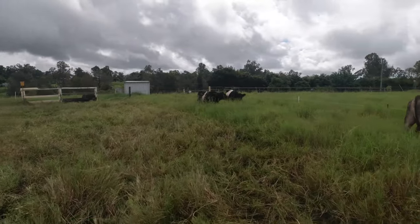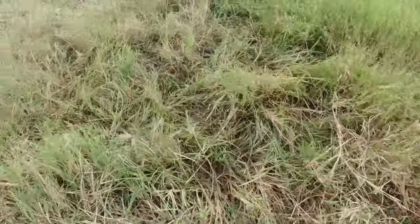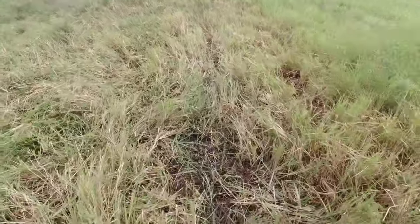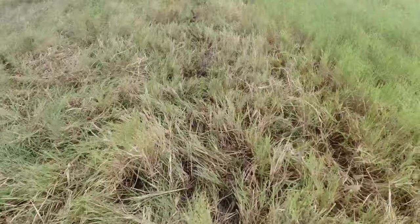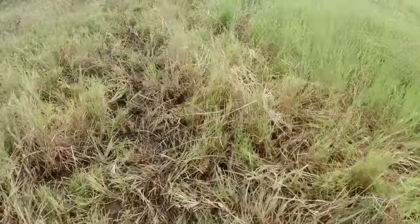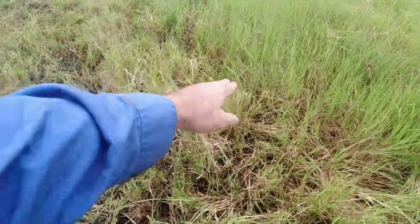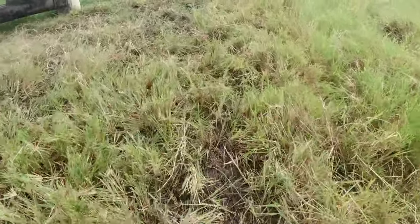We'll head around now and have a look at some of this pugging. Along this fence line — this is where I just pulled up that poly braid from — you're going to get the worst pugging around your fence lines because obviously they've been following them. They're following the fence line trying to get over into the next area, walking up and down all morning, chewing underneath the fence line. They probably got a meter around that fence line and weren't going to go any further because they knew they'd get a bit of a zap.